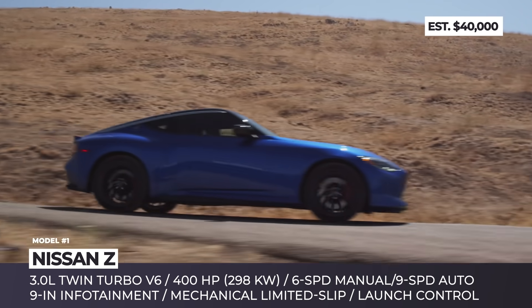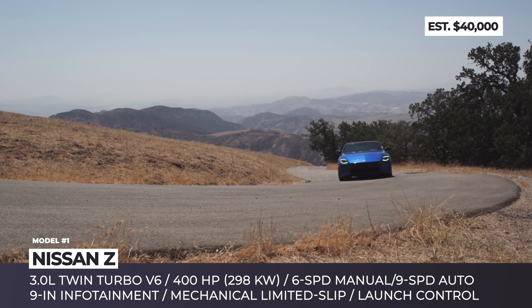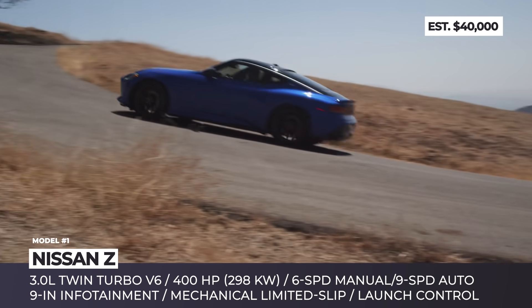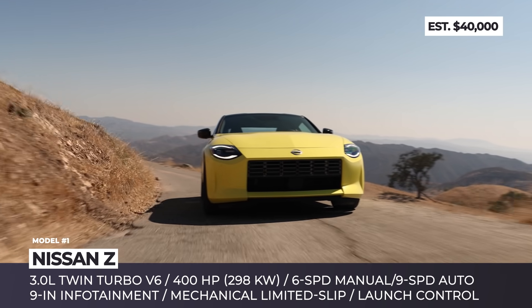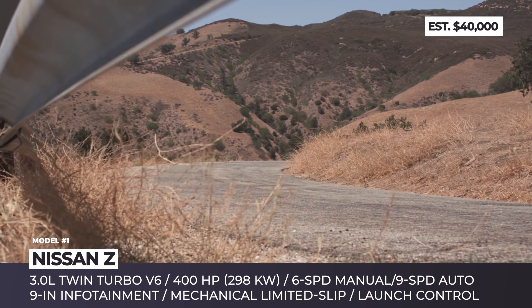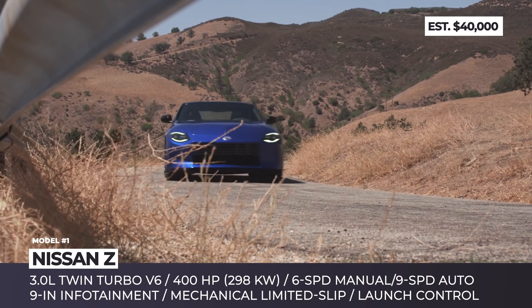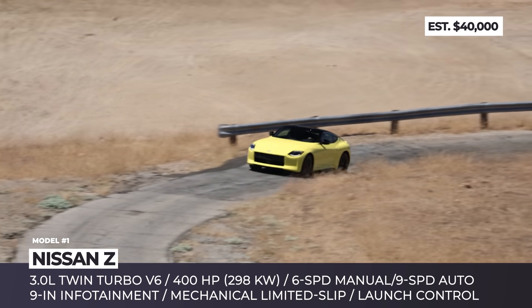95% identical to the Z-Proto concept, the upcoming two-seater retains its instantly recognizable body shape, two-tone paint scheme, and modernized lighting signatures from the iconic 240Z and 300ZX. For those who want the exact Z-Proto look, Nissan offers a special 240-unit launch edition with a yellow-black exterior and bronze forged wheels.